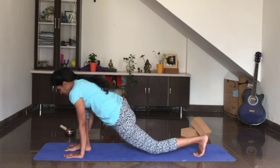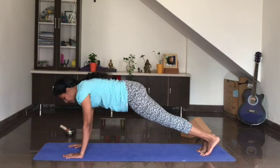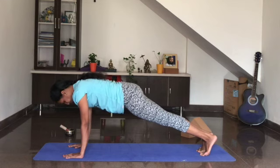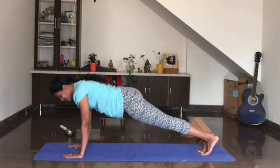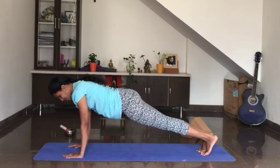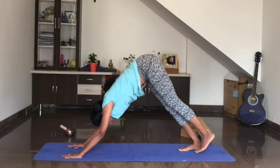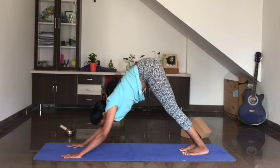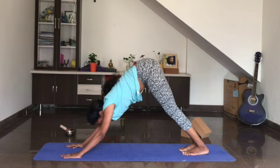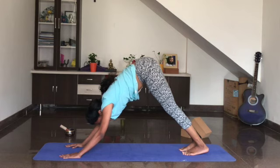Slowly curl your left toe in, take the right leg back, come into plank. Keeping the stomach engaged, lift the kneecaps up, thigh muscles engaged — hold it here for two breaths. Breathe in, breathe out. One more breath in and out. Now lift the hips up. If possible, place the feet on the floor, heels on to the ground — Adho Mukha Svanasana. Keep pushing the hips up towards the ceiling, rolling the shoulders outwards. Breathe in and breathe out.